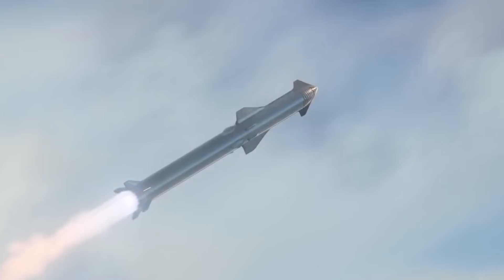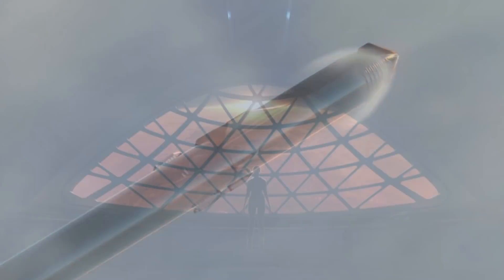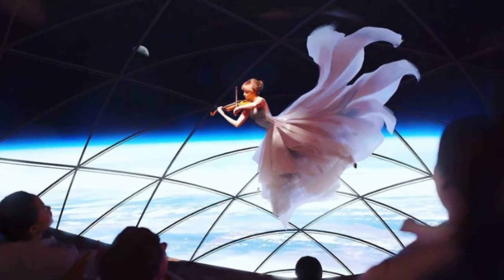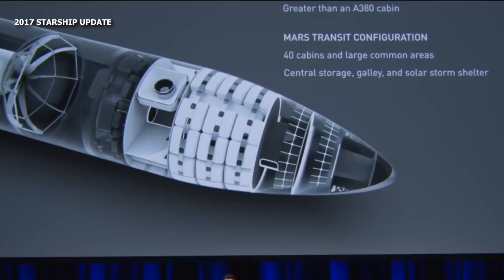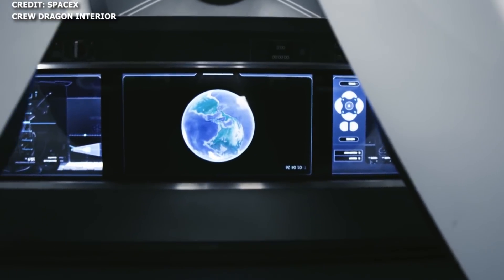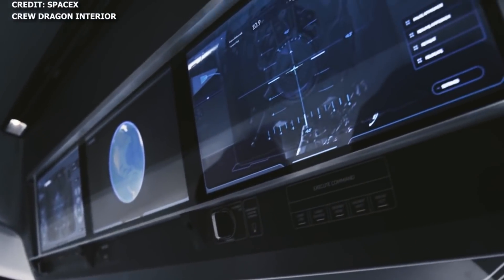The document also gives new insight into the interiors of the crew configuration of Starship. It mentions the presence of private cabins, larger common areas, centralized storage, solar storm shelters, and a viewing gallery. With about 1,000 cubic meters of volume available, SpaceX has a lot of room to come up with interesting interior design concepts. Given the impressive attention the company devotes to detail, we should expect to see some pretty awesome concepts when the interior designs are unveiled.